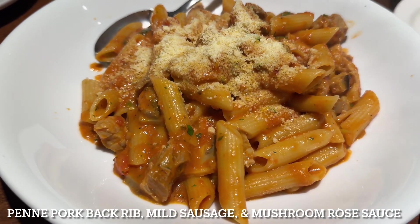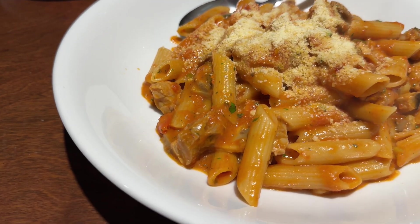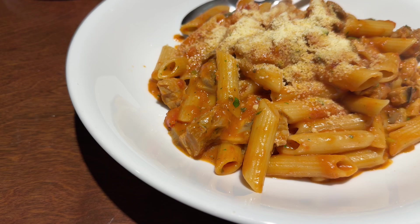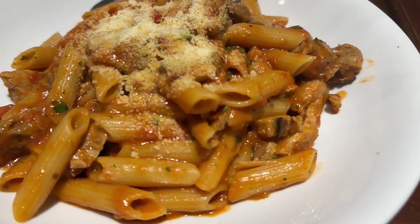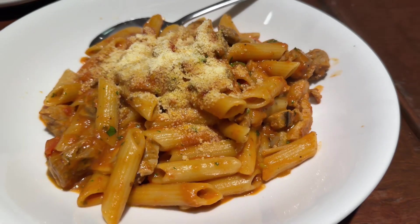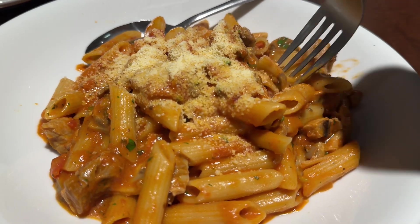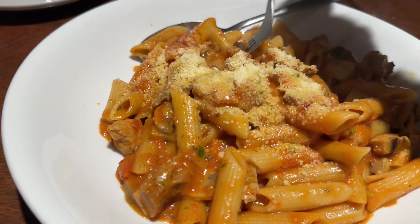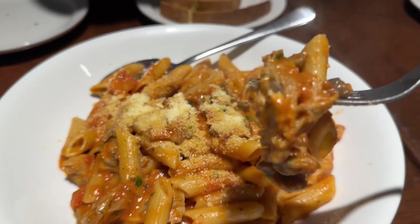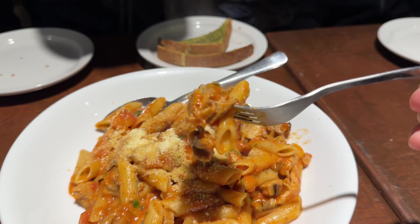Our first pasta. This one is penne with pork back ribs and mild sausage in a mushroom rosé sauce. I can see parmesan cheese on top, mushroom, and this must be pork. That's a big bite — let me see if I can get this in my mouth.